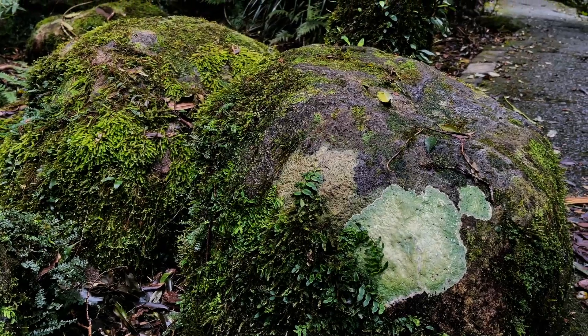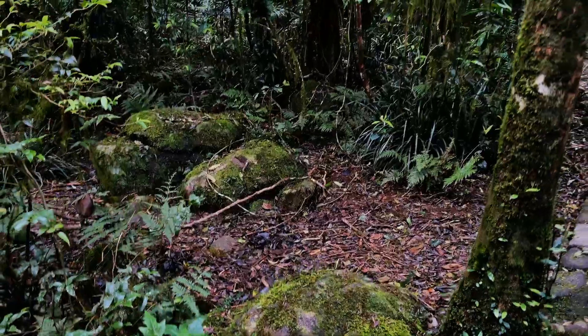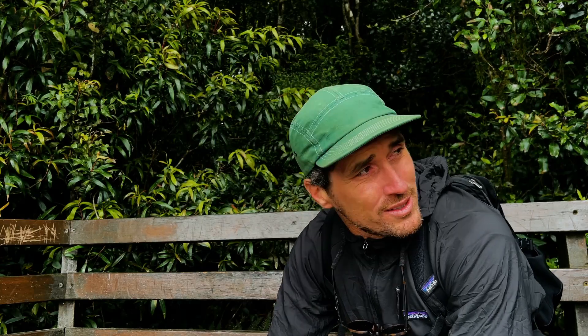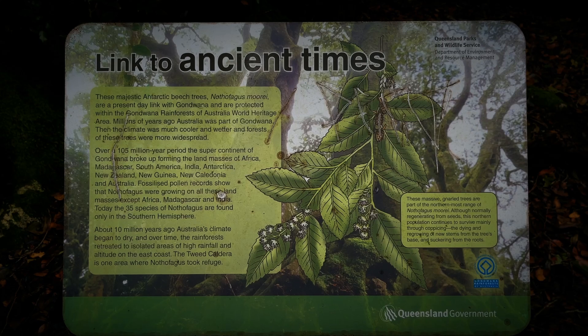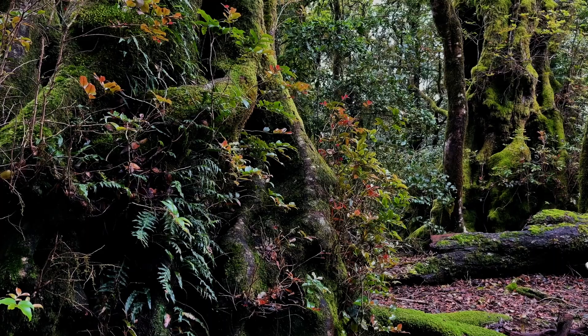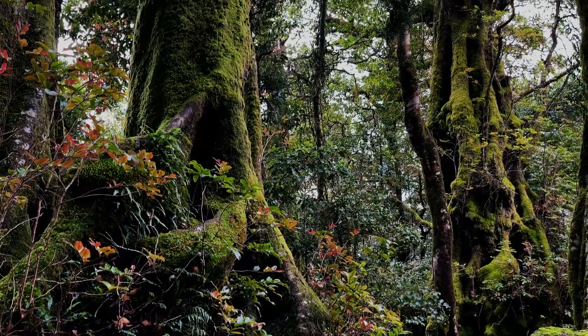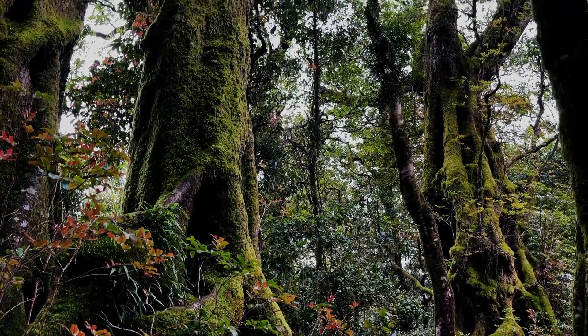And it became this lush, dense rainforest, much like what we're seeing here today. And it had huge trees. Amongst those trees were the Antarctic beech trees — ancestors of the Antarctic beech trees that we see here now. In fact, I'm sitting in the northernmost part of Australia where these remnant Antarctic beech trees still exist.